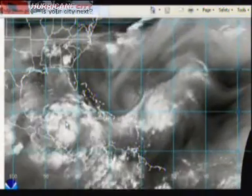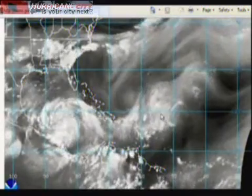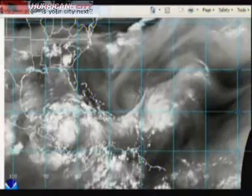Two systems are on the map here. We have Tropical Depression No. 1 north of Honduras, and we have Invest 94L out here northeast of the Leeward Islands that's getting shredded by upper level winds.